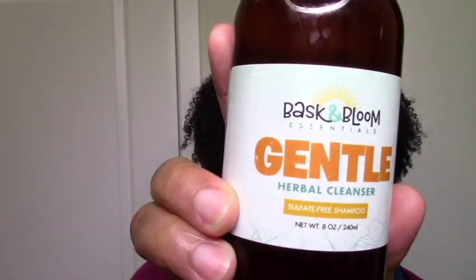My two shampoo baes right now: Baskin Bloom Gentle Herbal Cleanser and Blue Rose Beauty Cocoa Rose Creamy Shampoo. What I love about both of these is that they're gentle and moisturizing, but they really cleanse my hair. So if I haven't washed my hair in a little while, I know I can use either one and they can set me right. I've been using these pretty much all summer and they've been keeping my hair in really good shape.